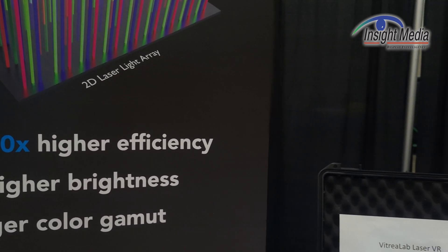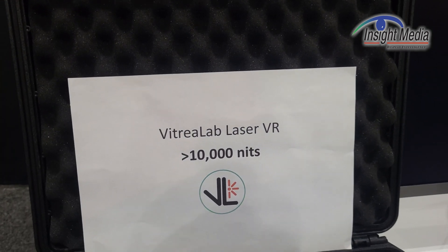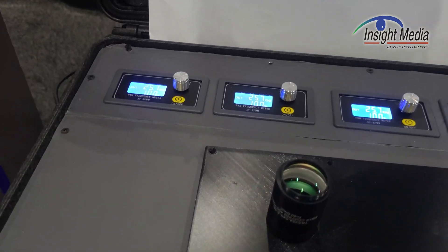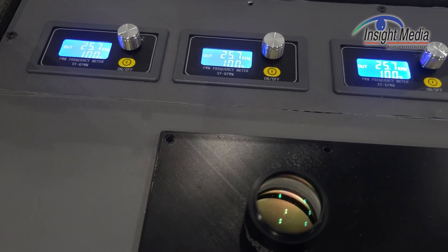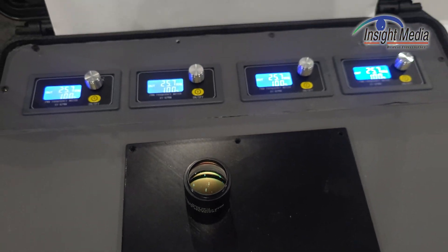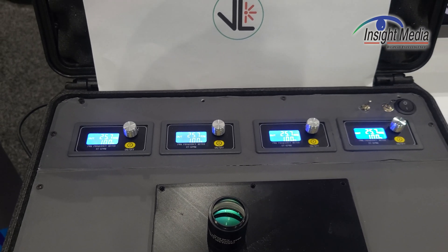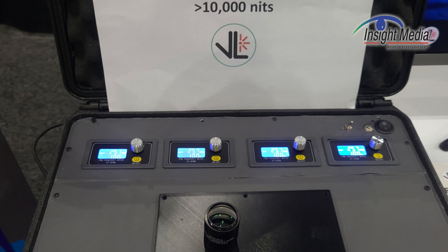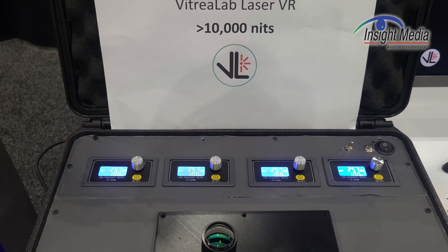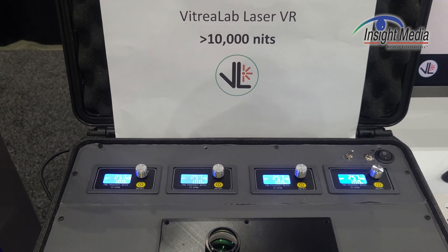They're showing two demos this year. One is a VR demo, which they're showing over here. Interestingly, 10,000 nits. I'm not going to point the camera down the barrel here, but take my word for it, it's a little bright. You'll also notice they've got four knobs here — these knobs are zones. So you've got an illumination source that can be basically zone-dimmed as well, to create potentially an interesting HDR image.